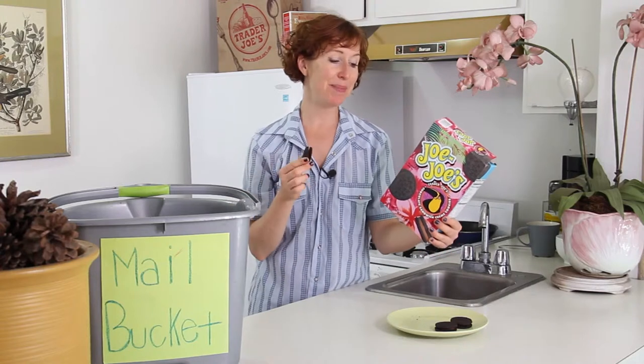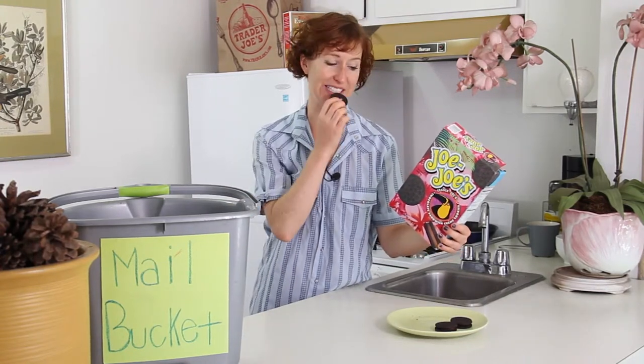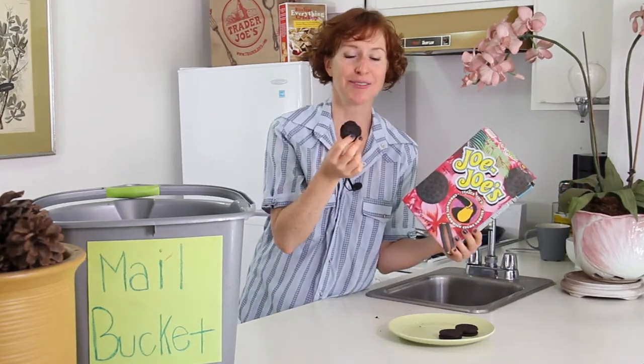Method three: nibble lightly around the edges with your beak in a circular fashion until the whole cookie is devoured. Then squawk loudly. I feel this one's gonna take a while, but maybe that's the best way to eat a Jojo.